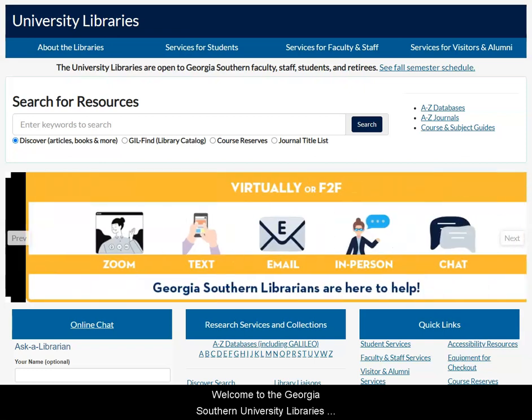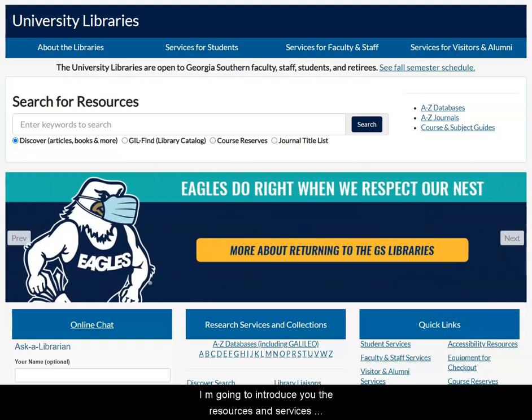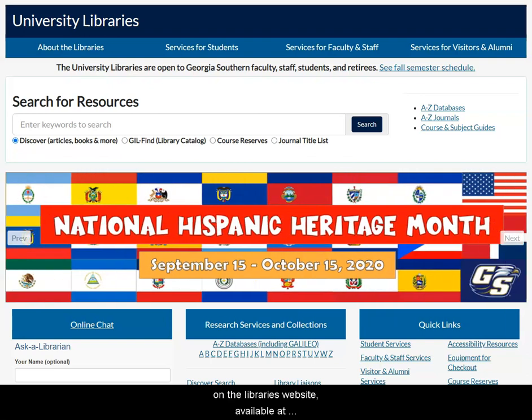Welcome to the Georgia Southern University Library's website. In this video, I'm going to introduce you to the resources and services available to you as a student on the library's website, available at library.georgiasouthern.edu.